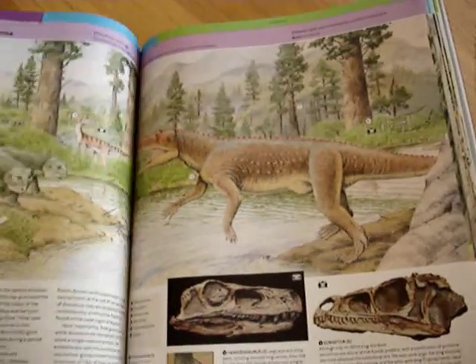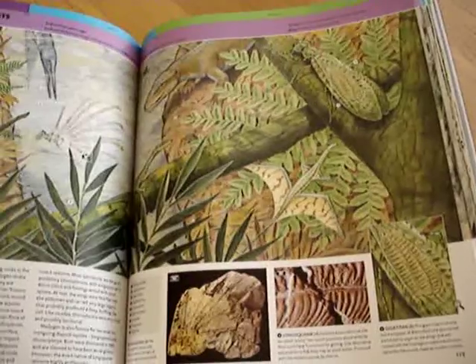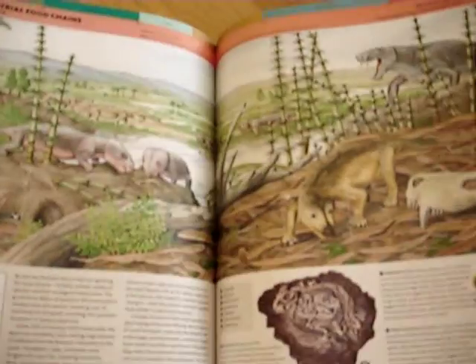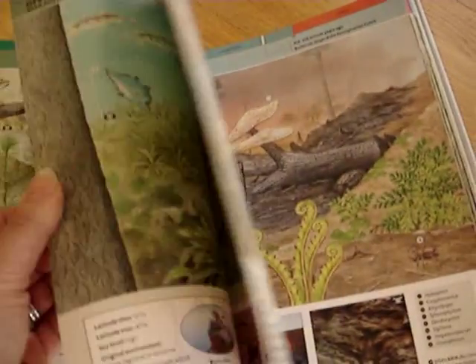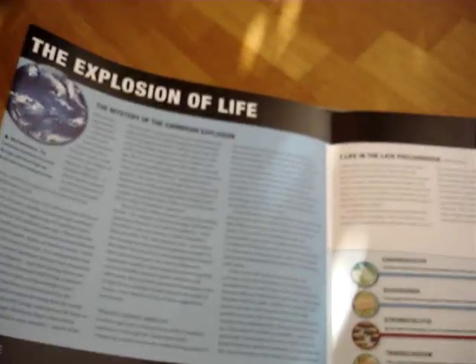Two key points are in the story of life in the Cambrian period, 500 million years ago, which wiped out half of the world's creatures, including dinosaurs, and this is dealt with in an extensive fold-out section. Here's one of the gatefolds — Explosion of Life.